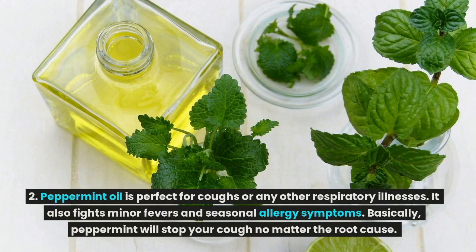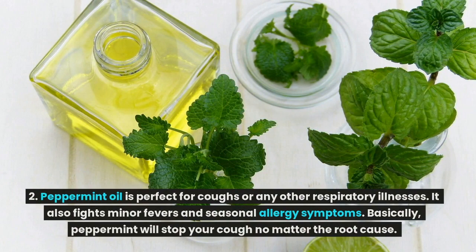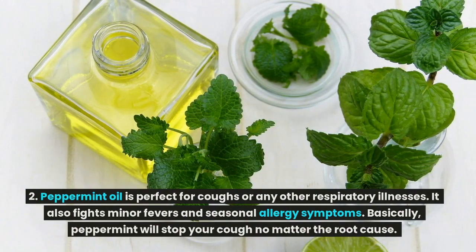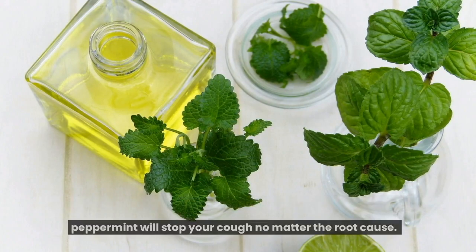Peppermint oil is perfect for coughs or any other respiratory illnesses. It also fights minor fevers and seasonal allergy symptoms. Basically, peppermint will stop your cough no matter the root cause.